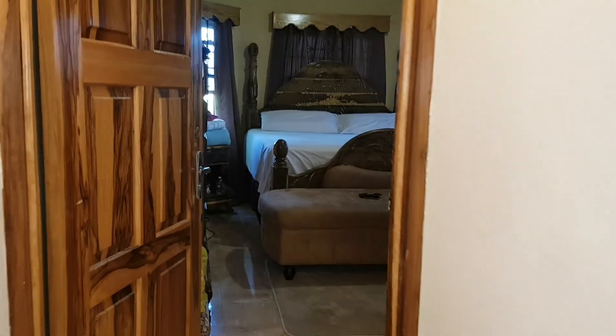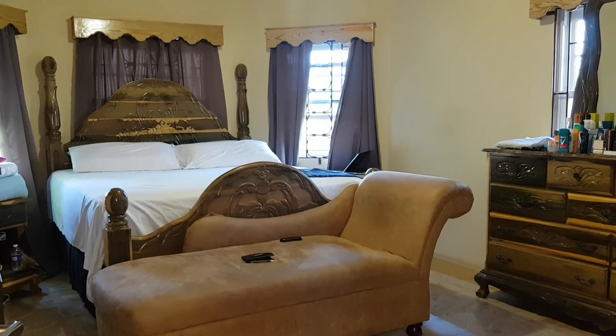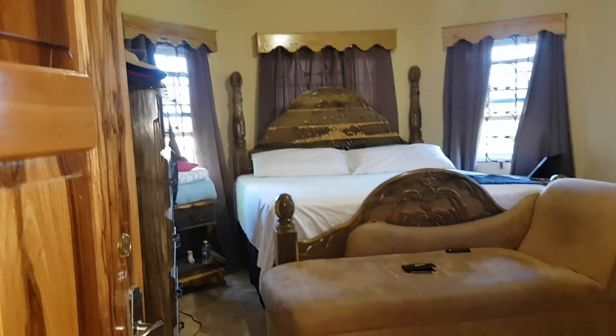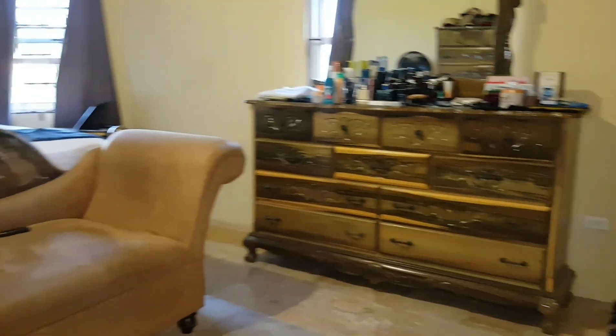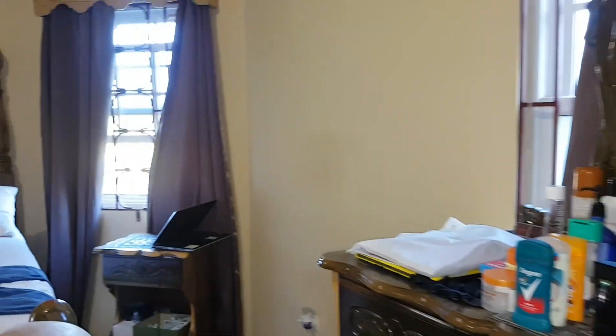So let's head to the bedroom. This is the space of this bedroom, as you can see — very spacious. And this bedroom would use the same bathroom that we just came out of.